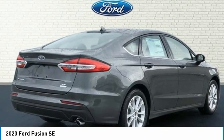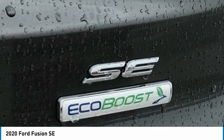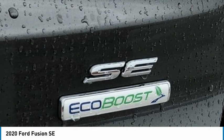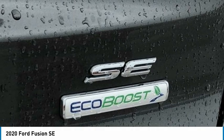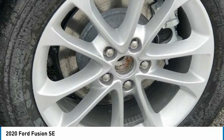Front Dual Zone AC, Front License Plate Bracket, Front Reading Lights, Fully Automatic Headlights, Illuminated Entry, Knee Airbag, Low Tire Pressure Warning, Occupant Sensing Airbag, Outside Temperature Display, Overhead Airbag, Overhead Console, Panic Alarm, Passenger Door Bin.